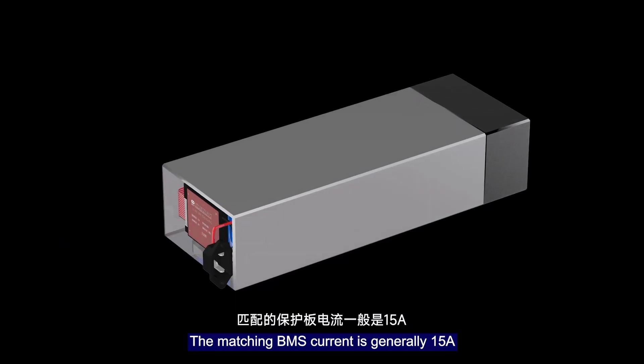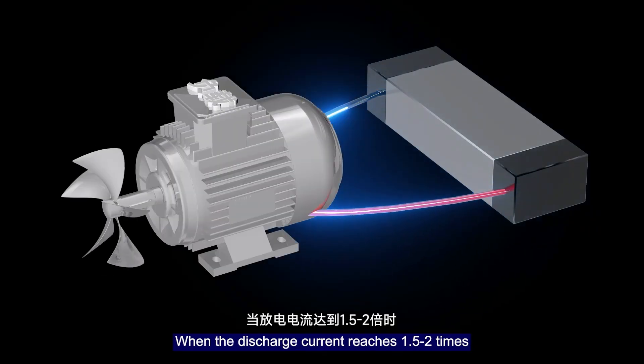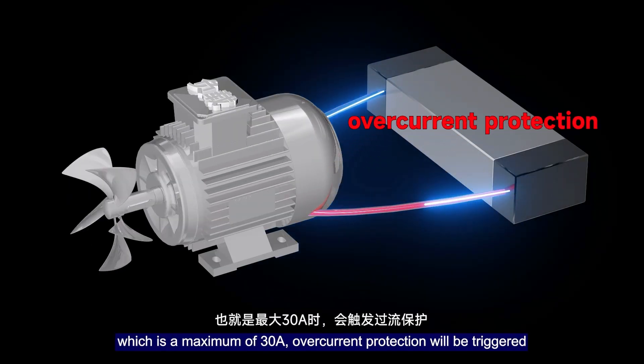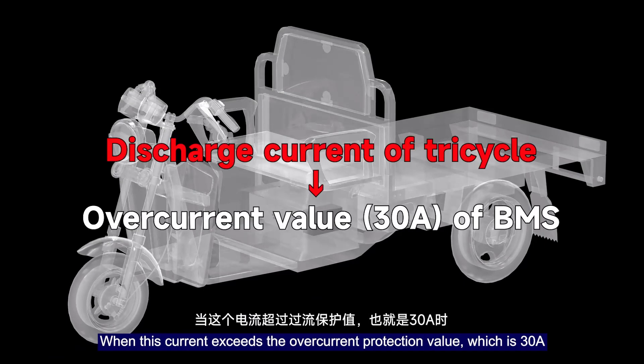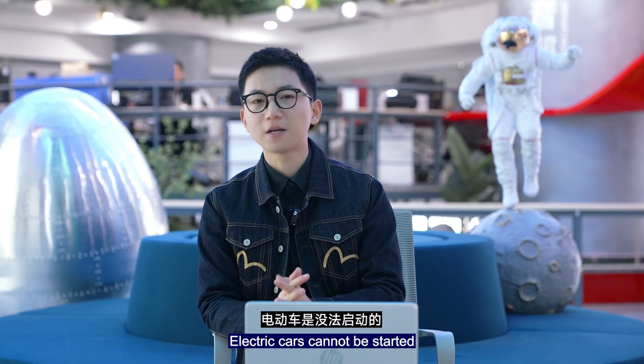Taking the example just mentioned — a 48V 12Ah battery — the matching BMS current rating is generally 50A, meaning the maximum continuous current it can handle is 50A. When the discharge current reaches 1.5 to 2 times that value, which is a maximum of around 100A, over-current protection will be triggered. When this battery is used on a tricycle, tricycles require the battery to output more current. When this current exceeds the over-current protection threshold of 30A, the BMS activates over-current protection and the electric vehicle cannot be started.